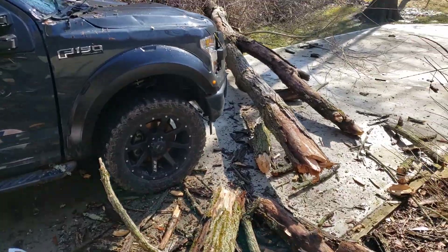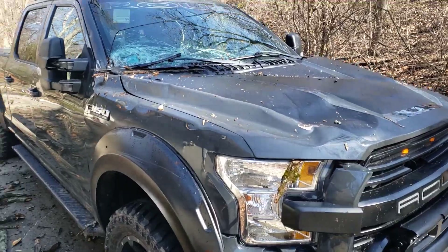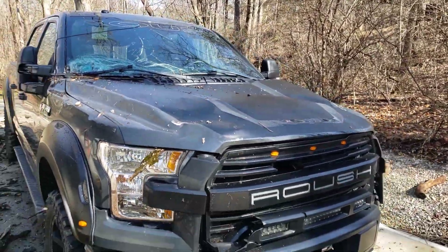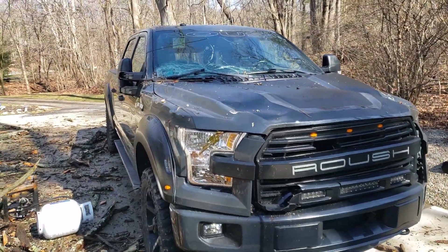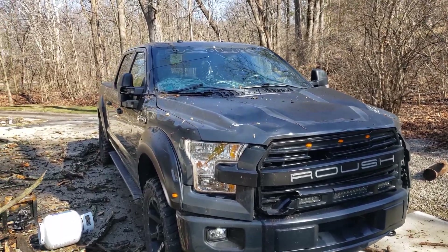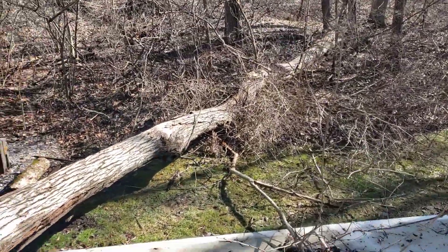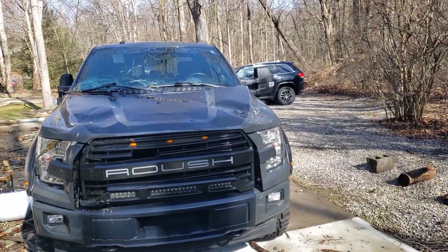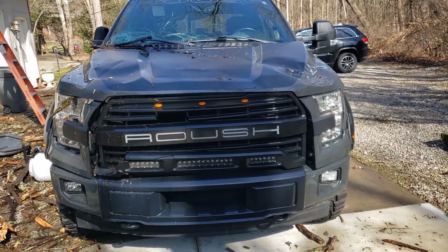I got some other videos on this — it's a Roush F-150. You can probably search my name and Roush; it's a special edition F-150 that they put out. Anyways, the wind decided to blow this tree down right here, right across the hood of this thing last night, and the damage is pretty extensive.